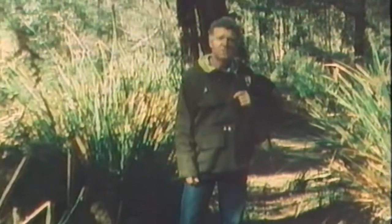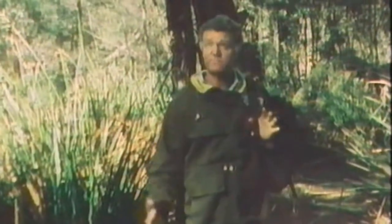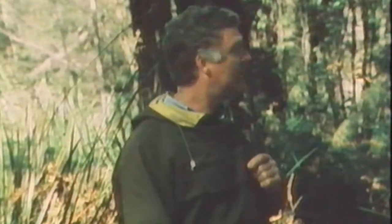This is part of the Bibbulmun track, named to commemorate the Aborigines who traditionally owned and utilised this particular environment. It stretches some 500 kilometres from Kalamunda through to Albany. The original Bibbulmun lived in the extreme south-west of this area.